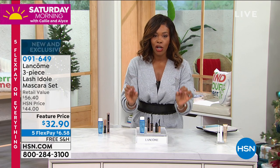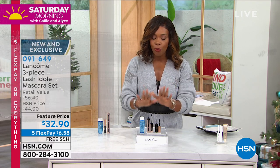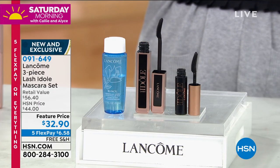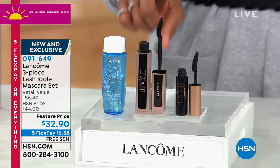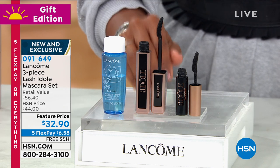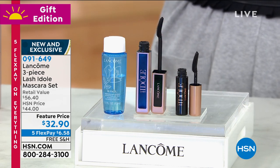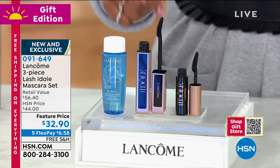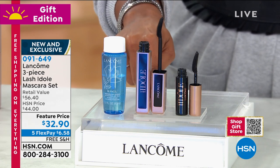This is the Lancôme three-piece set. You're getting their brand new mascara — this is one of our favorites of the week, so we wanted to share it with you. Their brand new Lashy Doll mascara just launched within the last week or so. You're getting the full-size mascara, which would normally be $26 by itself.